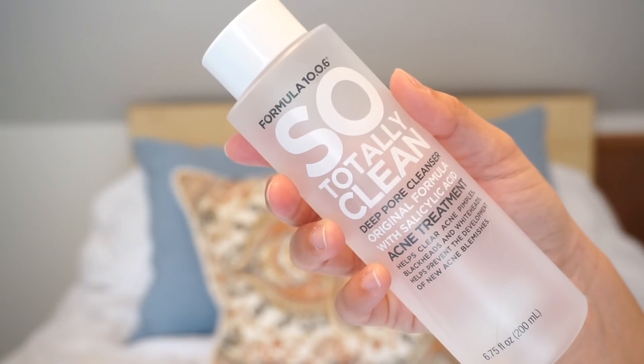I also went through a Soap Totally Clean 10.0.6. I need to get more. I've noticed my acne has been a little crazier because I haven't been using this — I need to keep using it. I just need to start buying in bulk, a lot of them at a time, because I don't have an Ulta near me and I hate buying online and paying for shipping when I just need that.